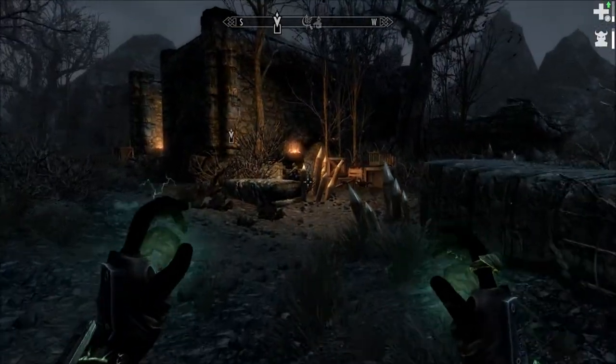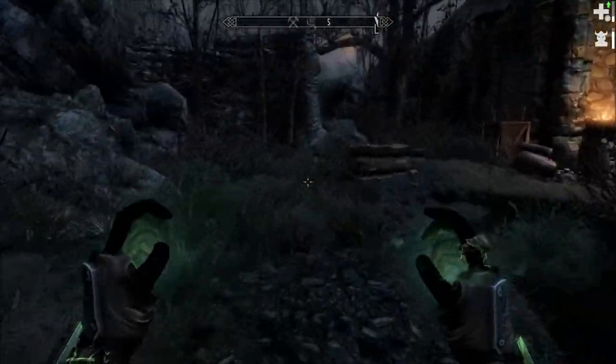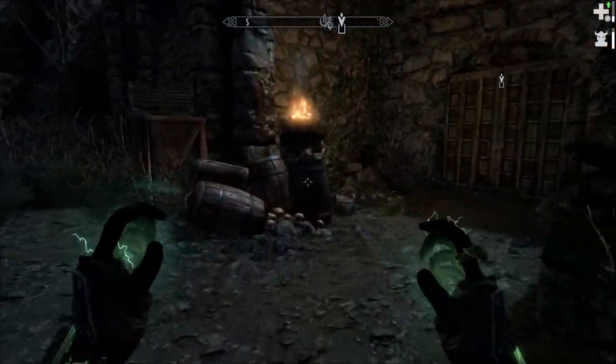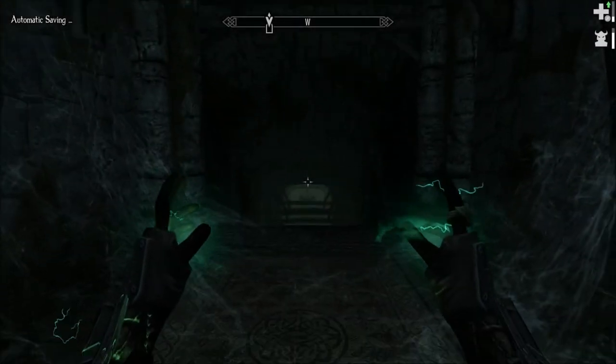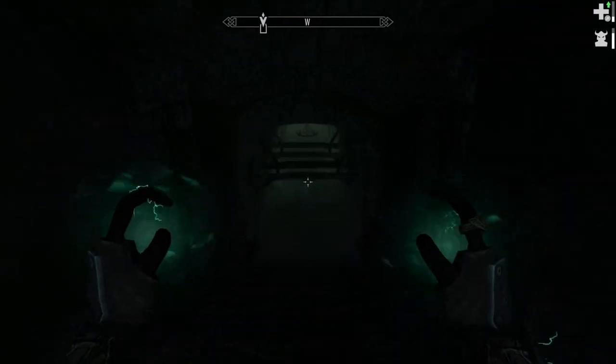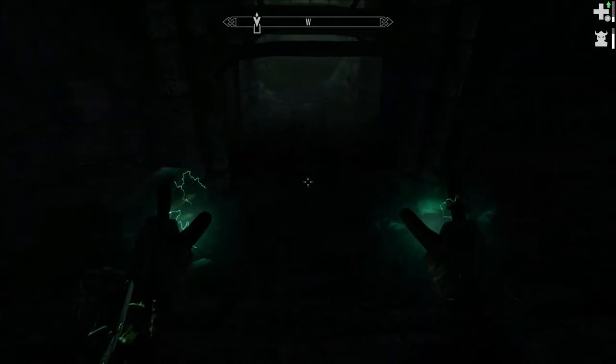Oh, I'm just thrilled we finally found the place. Well, nothing outside. Thank God. No one came in here with me.